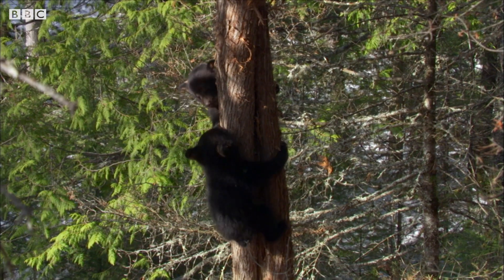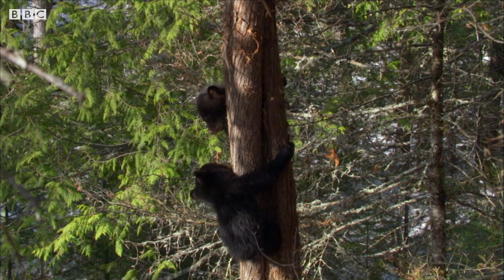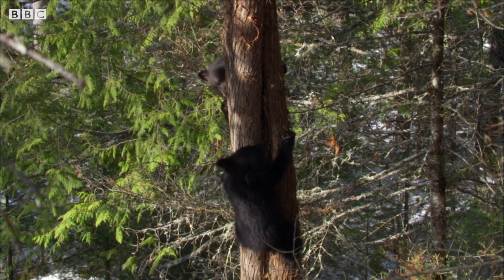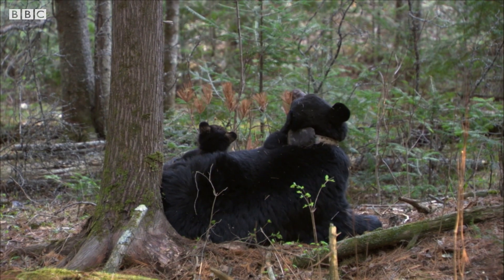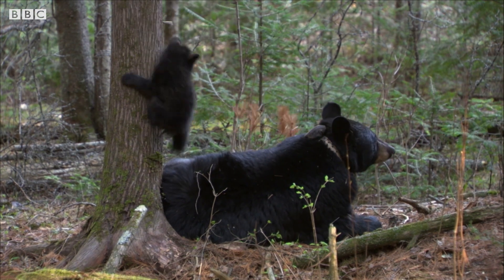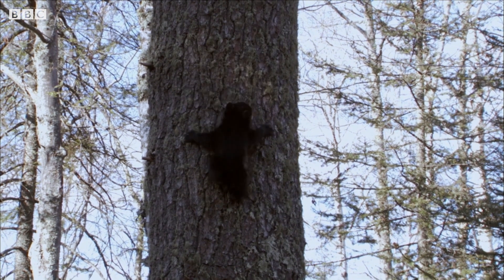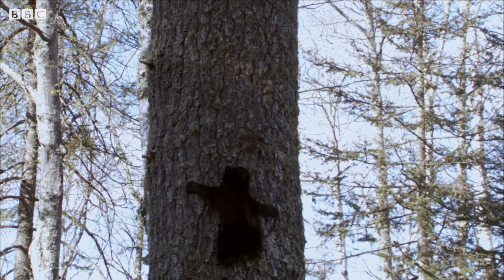Cedars are better — the bark gives good purchase for small claws. But the clear favorite is the white pine. It has strong, thick bark, perfect for gripping onto.